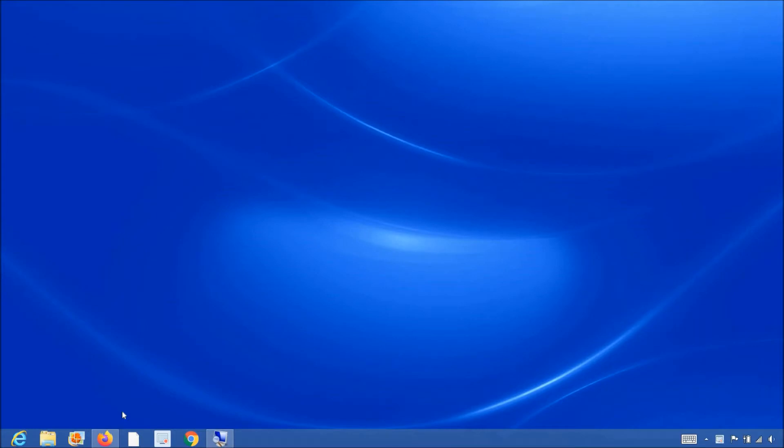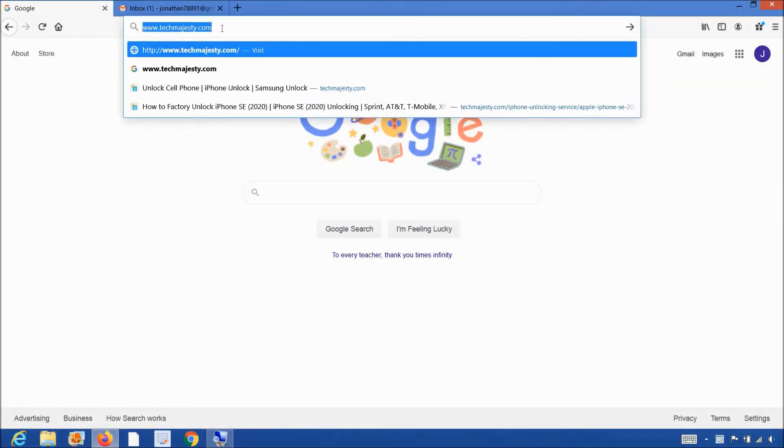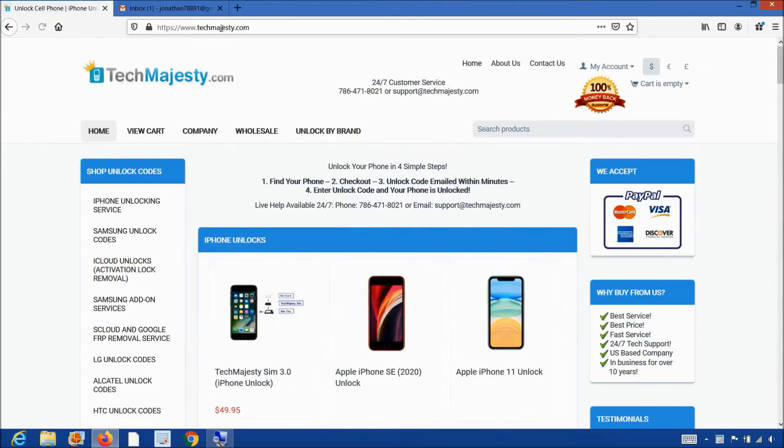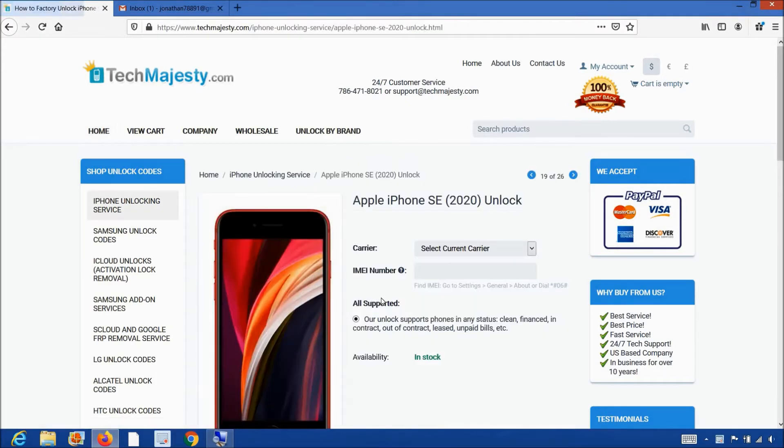Now that we have the IMEI number of the iPhone, we will go on the computer and open the internet browser to go to TechMajesty.com. Once we are on this website, we will place an order to unlock our iPhone. We will choose the iPhone SE since that's the phone we are unlocking today.